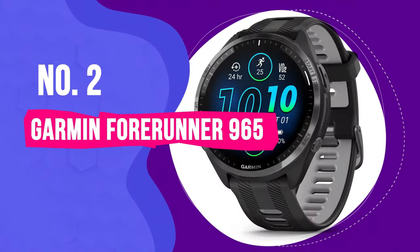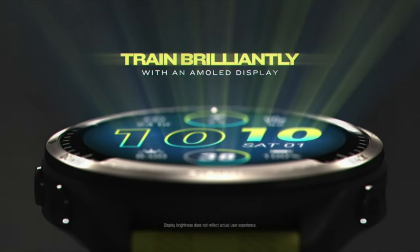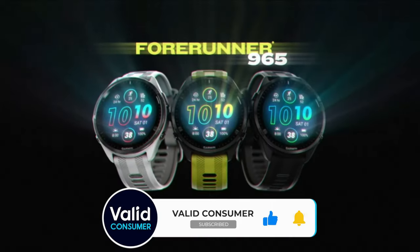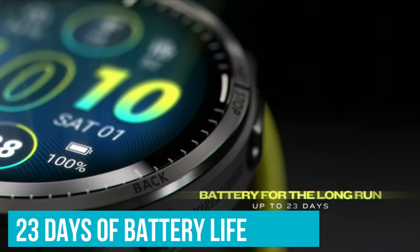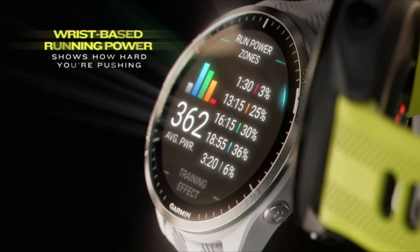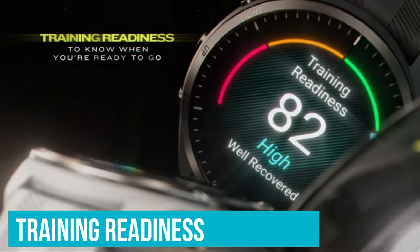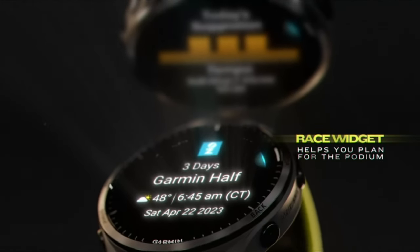Number 2: Garmin Forerunner 965. The Forerunner 965 has a bright and beautiful 1.4-inch AMOLED display surrounded by a titanium bezel. That gorgeous display allows you to easily see the built-in maps to keep you on your route, and you can be confident it will accurately track that route with its multi-band GPS. You get up to 23 days of battery life in smartwatch mode and up to 31 hours in GPS mode, plus just about every fitness-focused functionality. This watch offers training readiness and daily suggested workouts based on your plan in the Garmin Connect app, adjusting after every run based on performance and recovery needs.